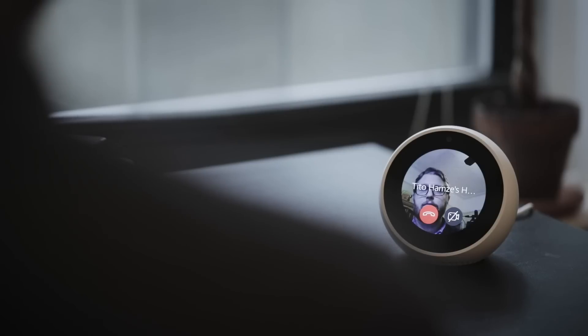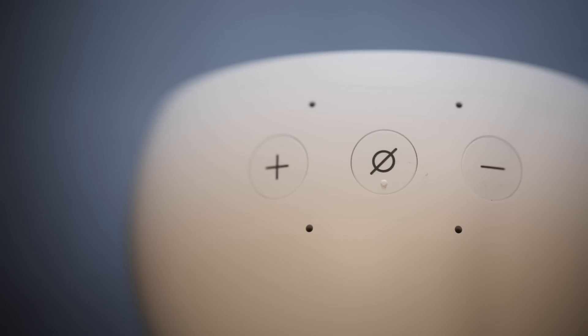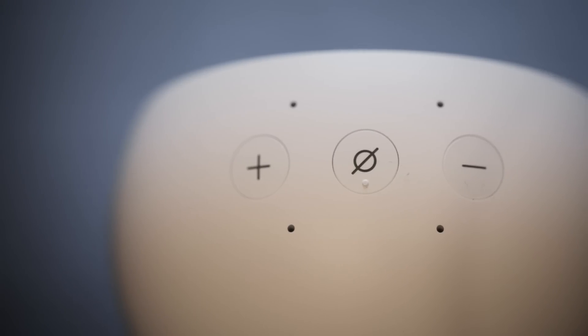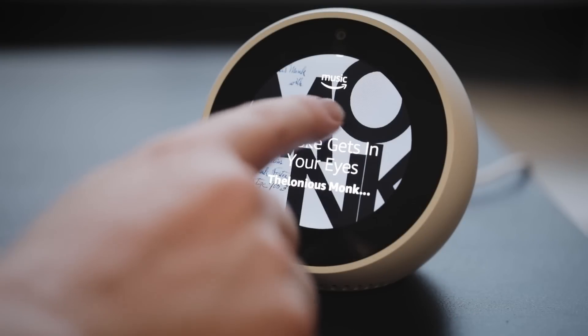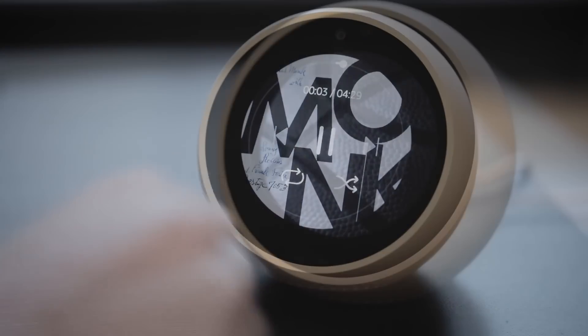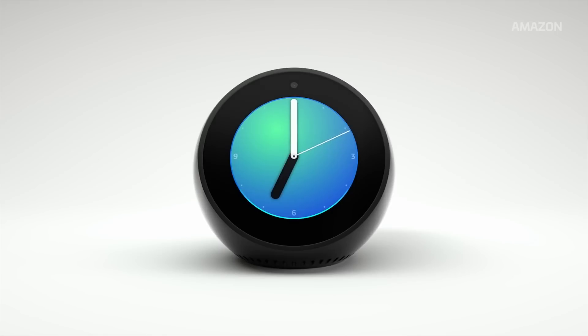Of course, the Spot has a camera of its own, compounding those security fears already plaguing the smart home speaker market. You can disable the microphone with a button on top and turn off the camera with your voice. But honestly, given the fact that the uses for the built-in camera are still minimal, I'd prefer it if Amazon just shipped a camera-free option.